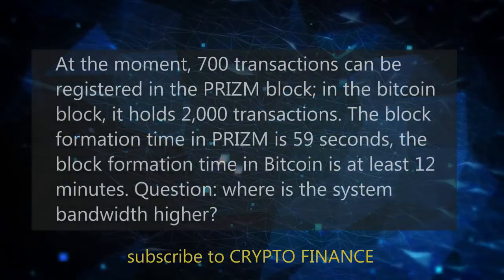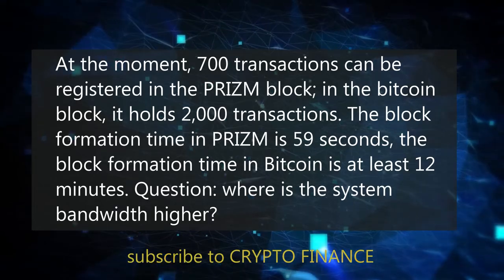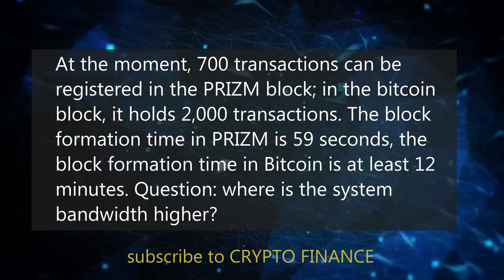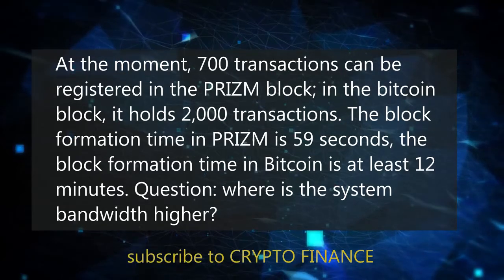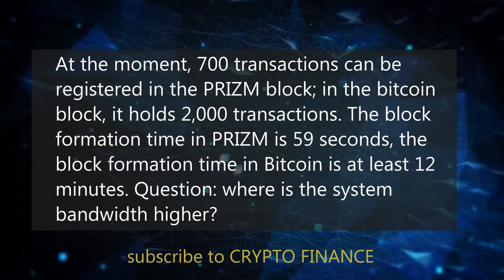At the moment, 700 transactions can be registered in the PRISM block, while in the Bitcoin block only 2000 transactions. The block formation time in PRISM is 59 seconds, whereas the block formation time in Bitcoin is at least 12 minutes.